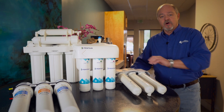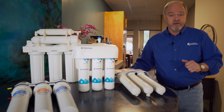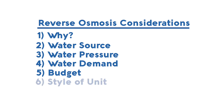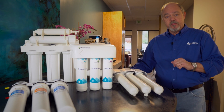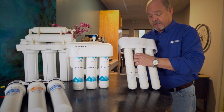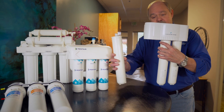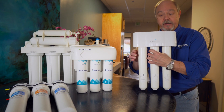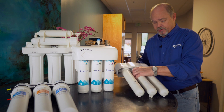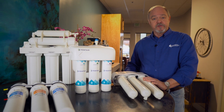There are a couple of styles of ROs available, and this leads me into the sixth thing to consider — the style of the unit. Some of these units are what we call quick-change, where the filters are very easy to remove. They simply quarter-turn and come off, and you take the new filter, turn it in, and quarter-turn back on. Very easy — even if you're not mechanically minded, you can handle changing those filters out.